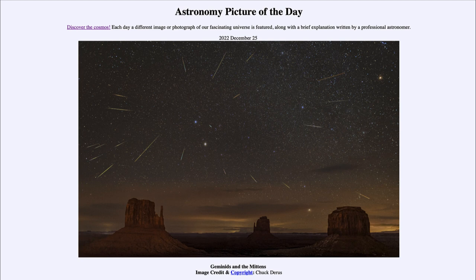It is titled 'Geminids and the Mittens.' So what do we see here? Well, the Mittens refers to the two prominent buttes in the foreground and the two to the left that have one kind of spire sticking up, representing perhaps two mittens. And then up above in the sky we see some of the Geminid meteors.